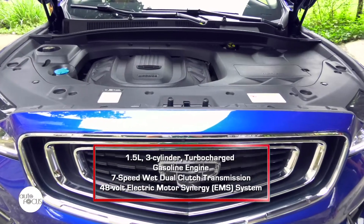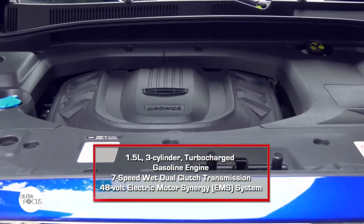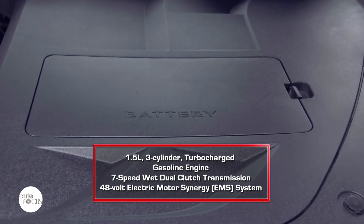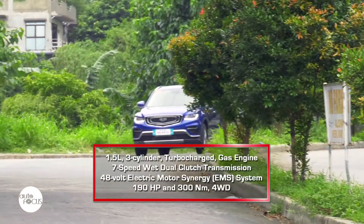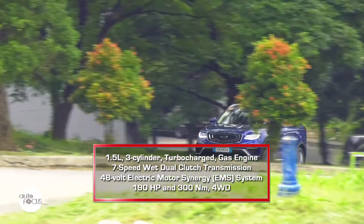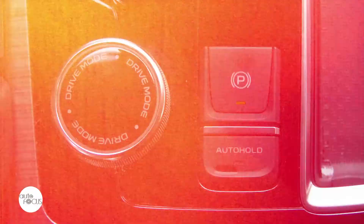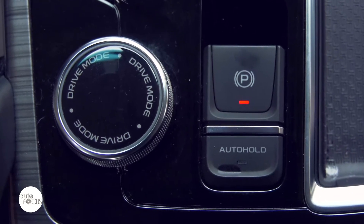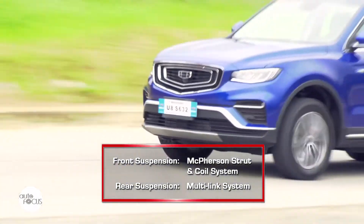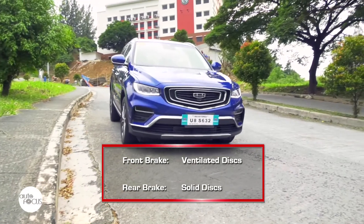The Geely Azkara Luxury comes with a mild hybrid powertrain consisting of a 1.5-liter 3-cylinder turbocharged gasoline engine with a 7-speed wet dual-clutch transmission and a 48-volt electric motor synergy system. Combined, the gasoline engine and the 48V system generate a maximum 190 horsepower and 300 Nm of torque. The hybrid system drives all four wheels and a drive mode selector allows shifting from comfort, eco, off-road, and sport modes. The suspension uses front McPherson struts and coil springs with a multi-link system in the rear. The brake system features ventilated front and solid rear discs.